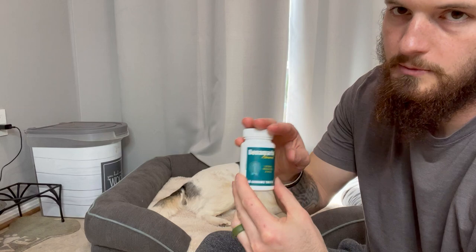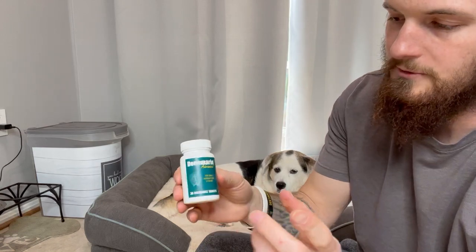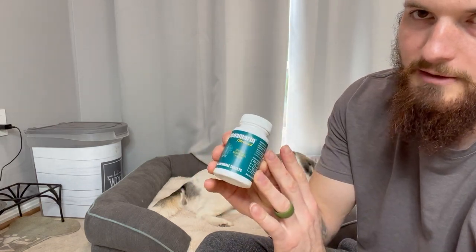We do have to put peanut butter on it for our dogs — they don't like the regular taste of it. That's a little life hack: if you end up getting this and your dog doesn't want to eat it, just put a little bit of peanut butter on it, or you can wrap it in cheese or coconut oil, whatever your dog likes. Put that on there and they'll just scarf it right down.